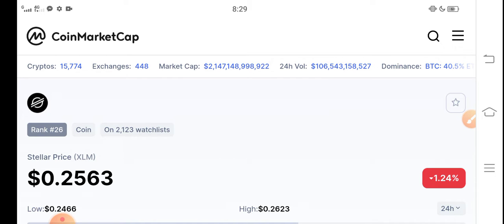In this video, I'm talking about the latest price prediction update — what's the price, what price changes occur for Stellar XLM. Let me show you all these things in this short video.